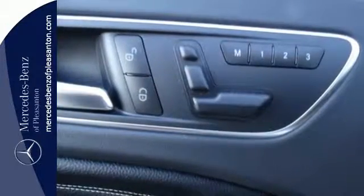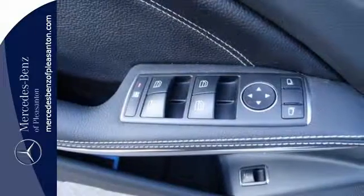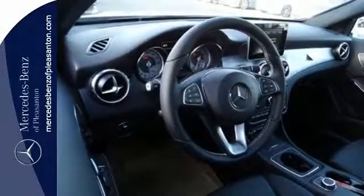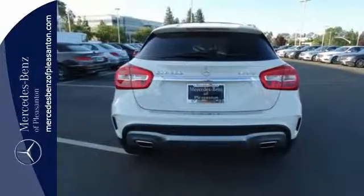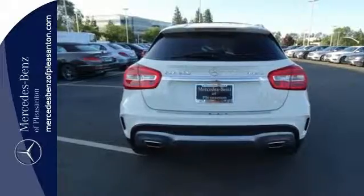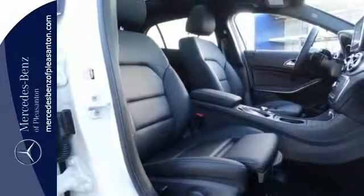Get in and get going with SmartKey with keyless start, a 2.0L turbo engine, a 7-speed DCT dual-clutch automatic transmission, and Dynamic Select which allows you to choose between Eco, Sport, and Manual modes. Satisfying capability is complemented by safety features including Collision Prevention Assist Plus and Attention Assist.